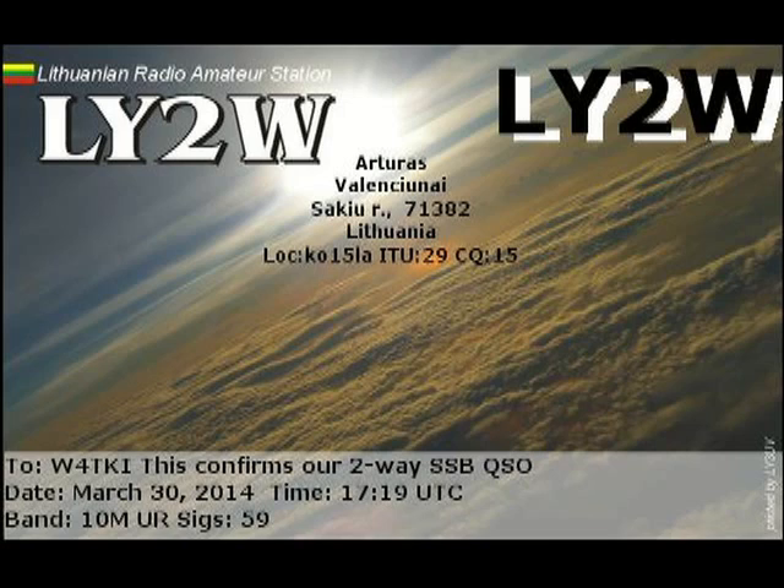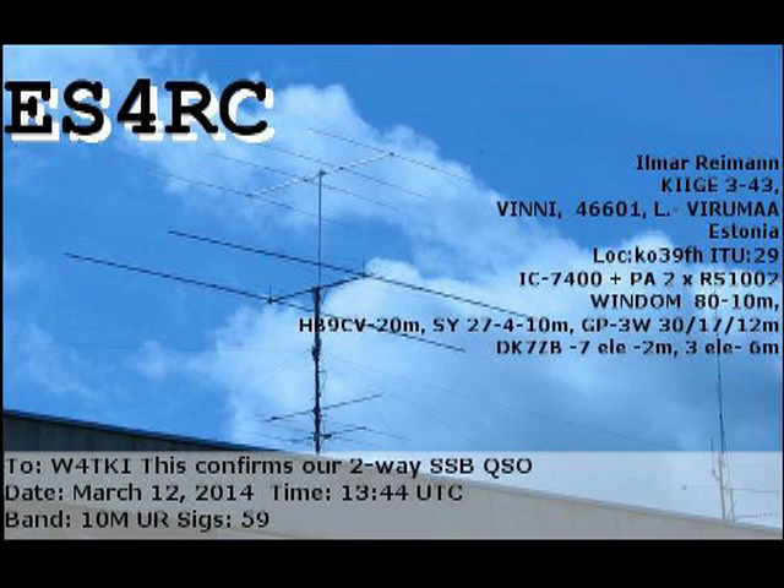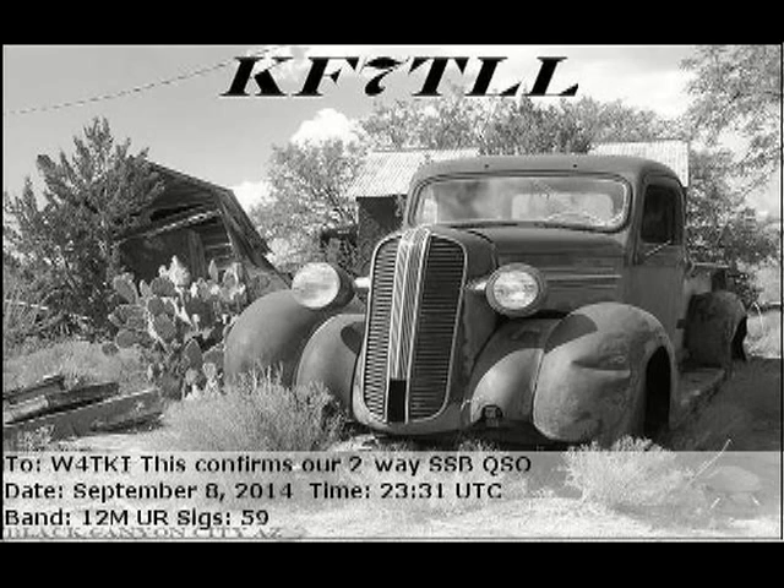The next one is Estonia, which is also one of the Baltic countries. It's on the Baltic Sea and was a former Soviet Republic. The next one with the old car is the only U.S. card I have in this bunch. I just thought it was really neat with the old car on it — it's in black and white, which gives it a lot of character.